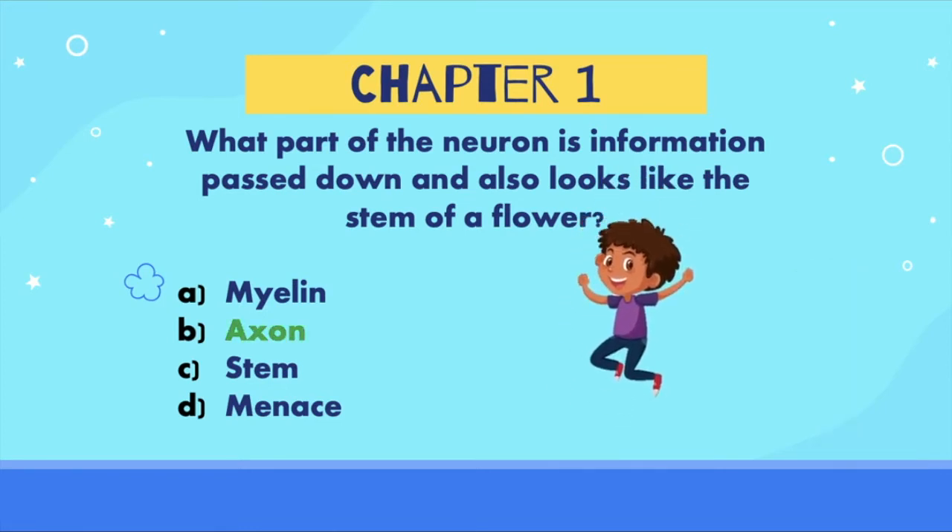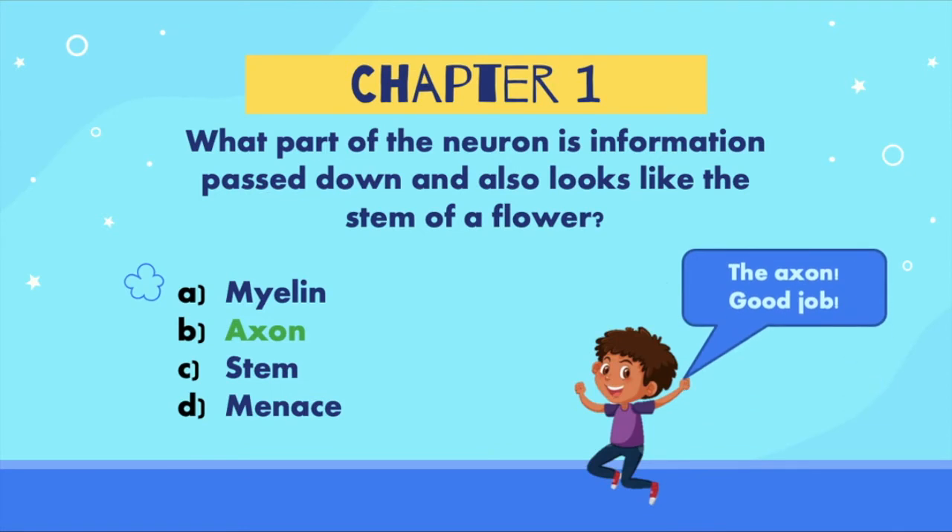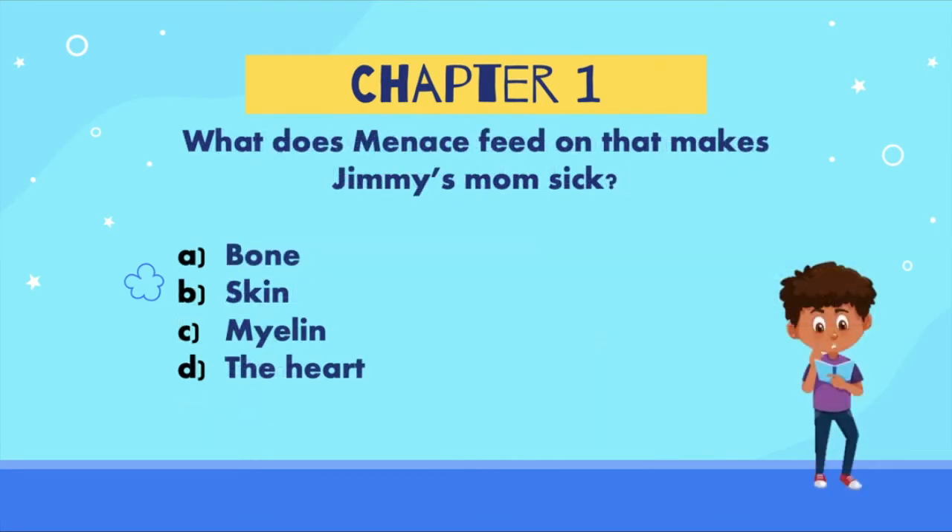If you said B, the axon, you are right! The axon is the part of the neuron where information is passed down and it also looks like the stem of a flower. What does menace feed on that makes Jimmy's mom sick? Is the answer: A) bone, B) skin, C) myelin, or D) the heart?